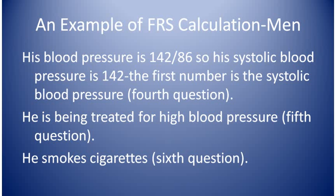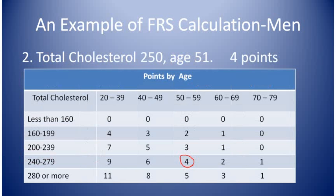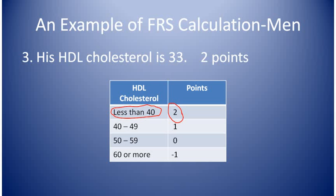Now let's go through his questions and give points. Question one: age 51 years. We look at the age chart and it shows he gets six points for his age, so write down that number after his age. Question two: total cholesterol. His is 250 and his age is 51. We go across the cholesterol row to his age column and we see that he gets four points. Question three: HDL cholesterol. His is 33, so we look at the HDL cholesterol chart and he gets two points.